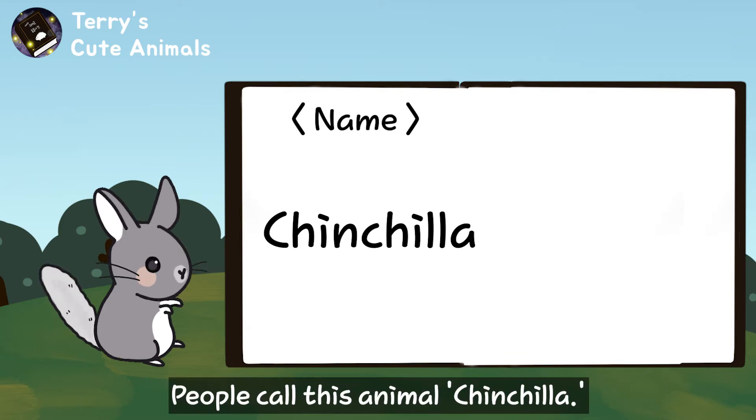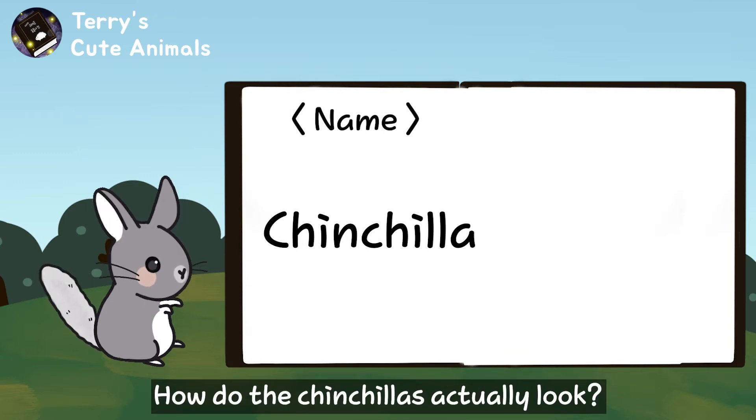People call this animal chinchilla. How do chinchillas actually look?